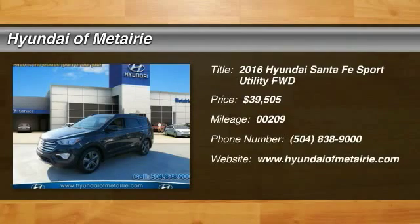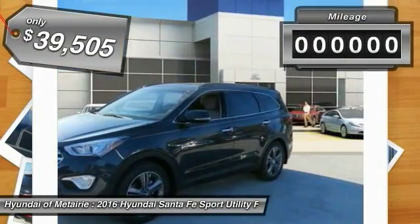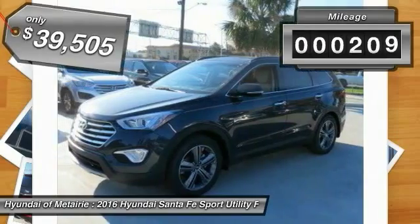2016 Santa Fe: style, quality, performance, value — need we say more? And it is priced below $40,000. This vehicle has less than 300 miles.